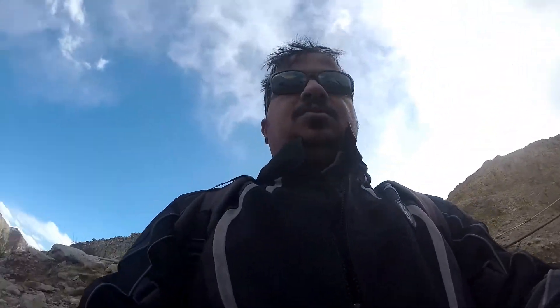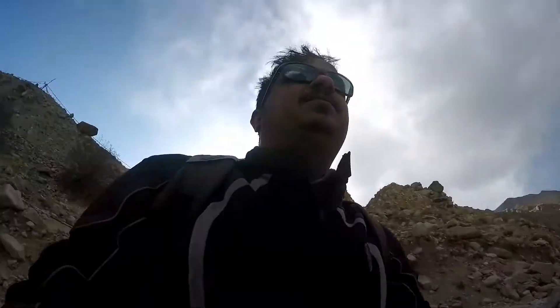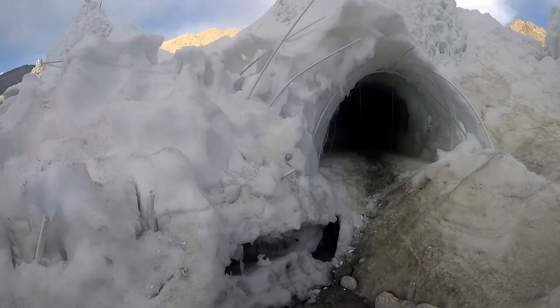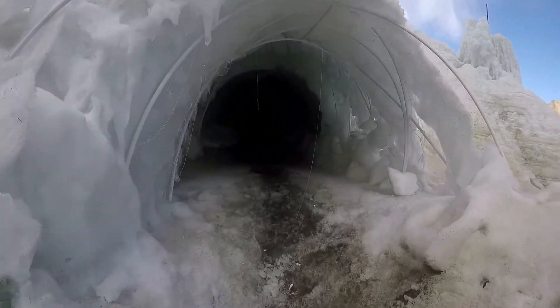Let's go inside the ice stupa, see how beautiful it is. Now we are entering the ice stupa — just have to be very careful because it is very slippery.